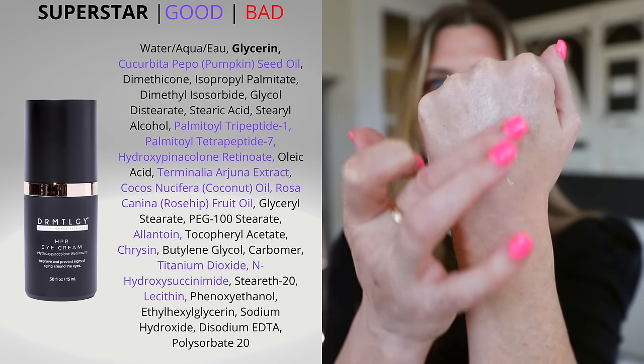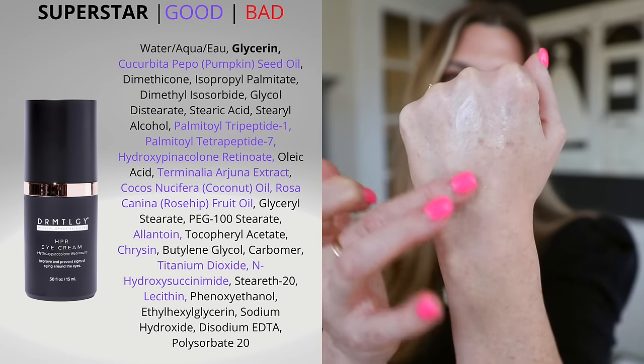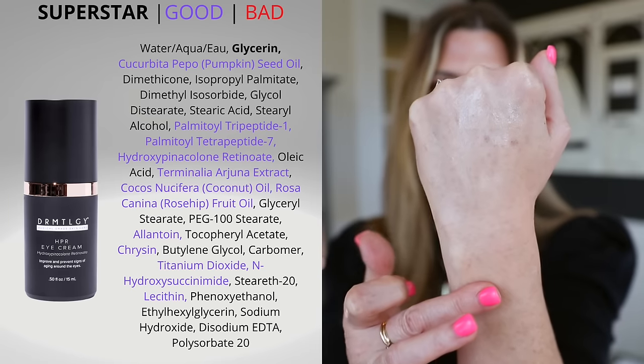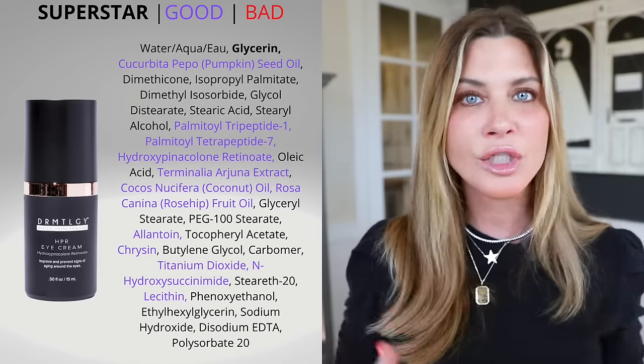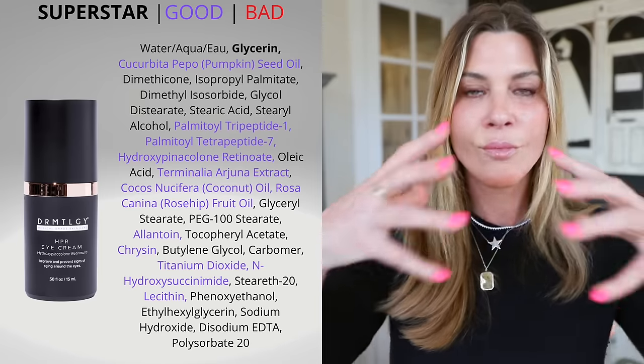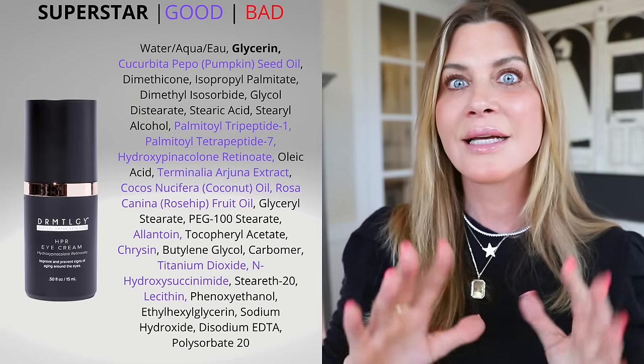It's super nice and lightweight — as soon as you work it into the skin it doesn't feel heavy or occlusive, but it is moisturizing. It doesn't leave the eye area irritated, and because it has that particular retinoid it is a pigment inhibitor and a collagen stimulator, so you get brightening under the eyes along with improvement in fine lines and texture. You don't even need a full pump to do both eyes. I often put the leftover around my lips for those tiny fine lines. This has become my nighttime go-to eye cream — it's gorgeous.